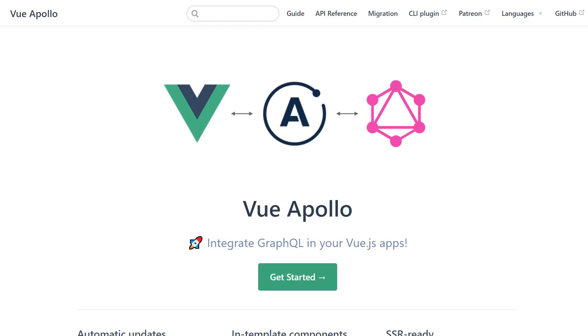Thing number four: a library called Vue Apollo. Vue Apollo is a great library by Guillaume Chau, who's on the Vue core team. It is basically what you'd think it is — it's a GraphQL integration with Vue. He does a lot of work on it, it's very well maintained, and it's a really great library.